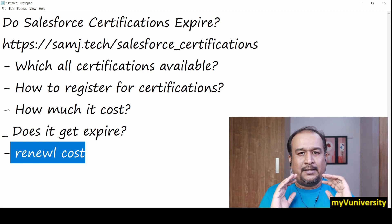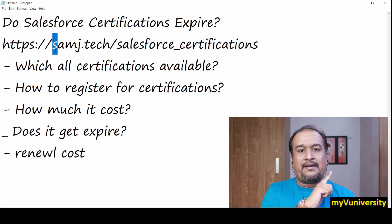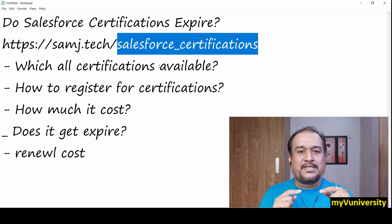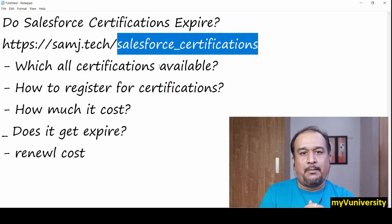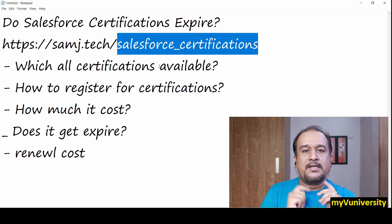I hope this video is helpful. I talked about certification — not step by step, but registration is pretty straightforward. To reiterate, use this link: samzay.tech/salesforce_certification — it's the whole encyclopedia of certifications. I'll provide this link in the description below, along with my contact details including WhatsApp, website, and email. Feel free to ask questions in the comments. Thanks for watching — see you in the next video!